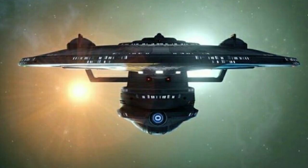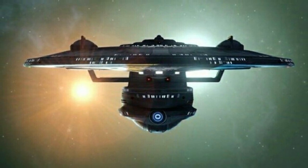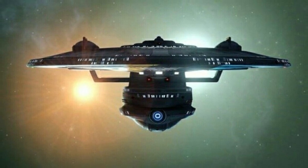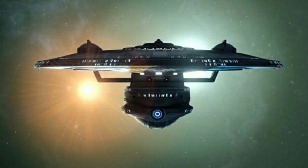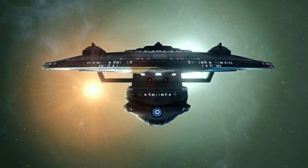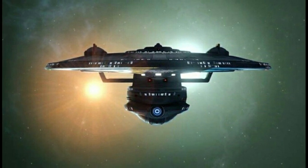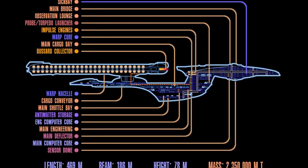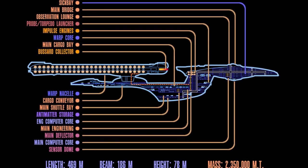The History of the Enterprise-B. For this history episode, we're going to Memory Beta Online and check out canon and non-canon sources such as books and comic books. The USS Enterprise NCC-1701-B, sometimes referred to as the Enterprise-B, was a Federation Excelsior-class explorer in service in Starfleet in the late 23rd and early 24th centuries.